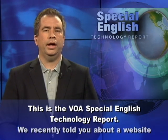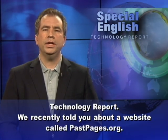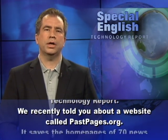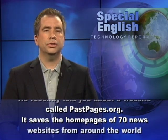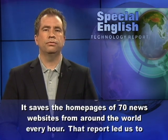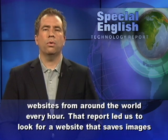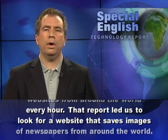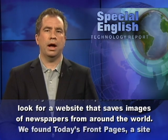This is the VOA Special English Technology Report. We recently told you about a website called pastpages.org, which saves the home pages of 70 news websites from around the world every hour. That report led us to look for a website that saves images of newspapers from around the world.